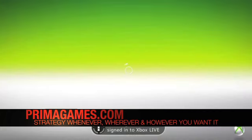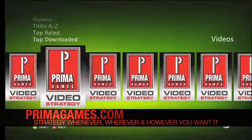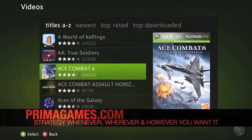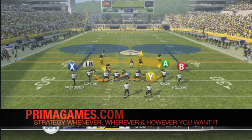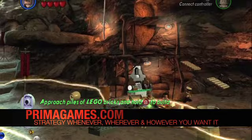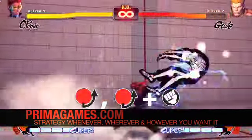Xbox 360 owners can now get the strategy content they need without ever leaving their living rooms with exclusive Prima strategy videos available through Xbox Live. Buy a single video or a bundle of multiple videos for additional savings. Narrated walkthroughs, moves, secrets and other strategy content can all be downloaded directly to gamers' consoles on demand at any time.